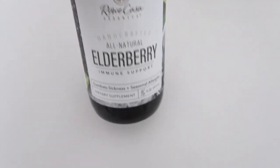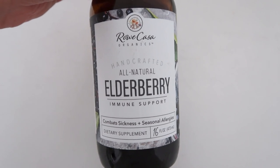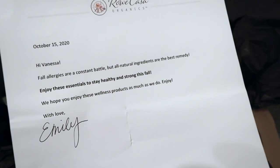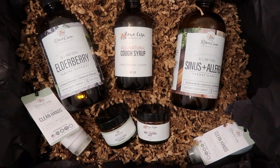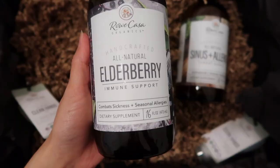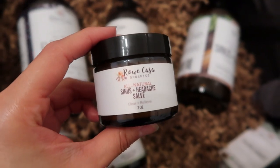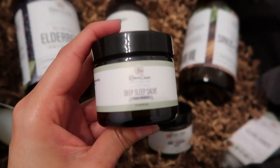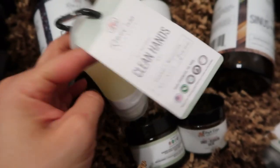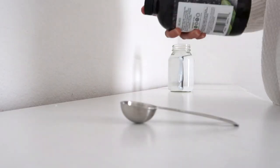The next thing I do is take elderberry. This is my go-to supplement anytime I feel sick, and this is my first year trying a new brand — Rho Casa Organics. They sent me their sinus and allergy bundle, and I am so grateful for this. The bundle comes with the elderberry, throat gargle, and a cough syrup. They were also kind enough to send me their hand gel and two salves. I am so thankful for this because I had been dealing with allergies, a runny nose, and I was sneezing all day long. So I thought this would be the perfect time to try this whole set.